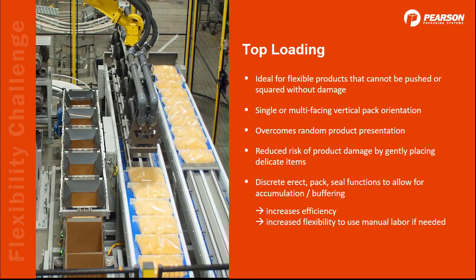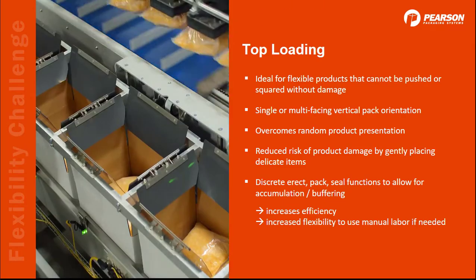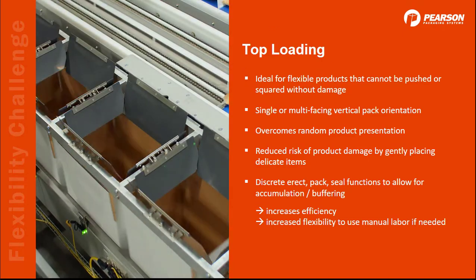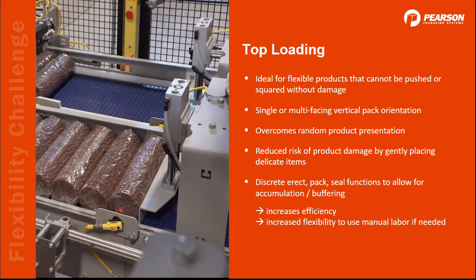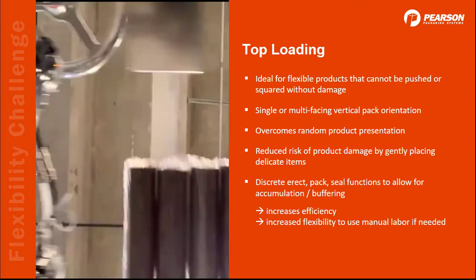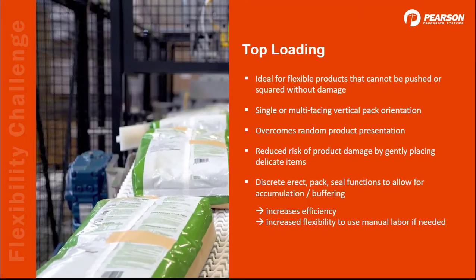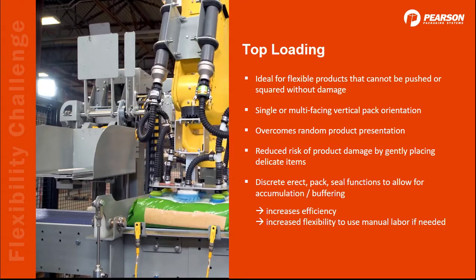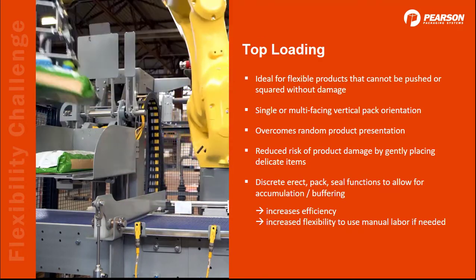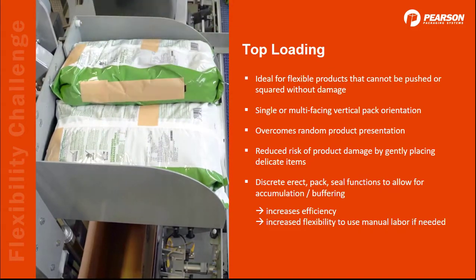Let's get started with the loading technique. Pearson is focused exclusively on top loading, and that just happens to be the ideal loading technique for flexible products such as bags and pouches that cannot be pushed or squared. With top loading, we can address random product orientation by adding vision, and we can gently pick and place delicate items. We can shingle or interleave them. Because we're focused on top loading, we also focus on discrete machinery for erect, pack, and seal functions. That allows us to add accumulation and buffering so that when one part stops, not everything is affected and your overall throughput can be protected.